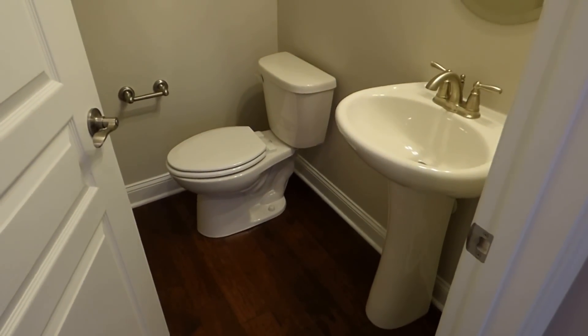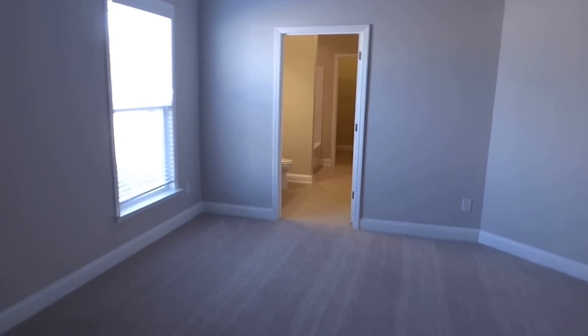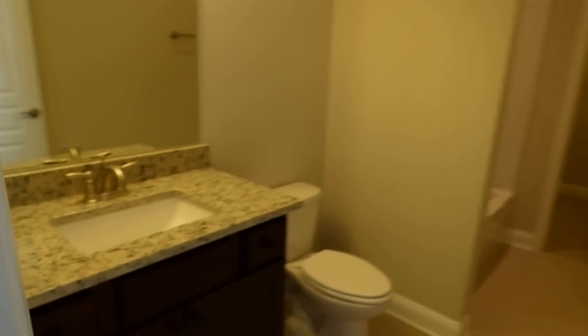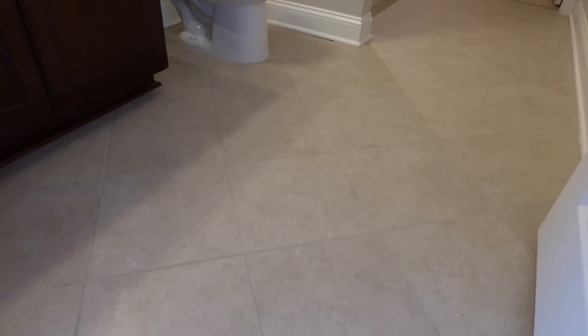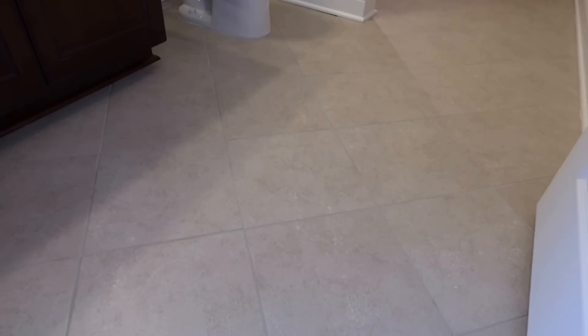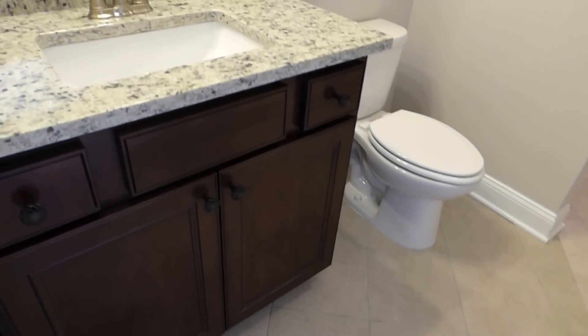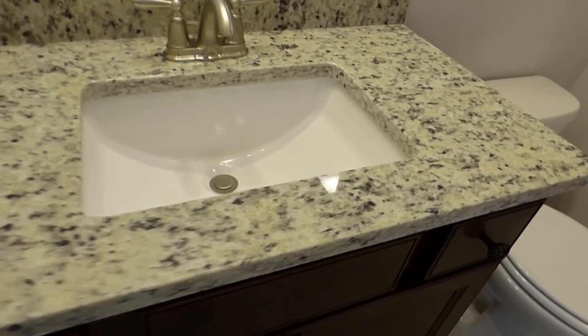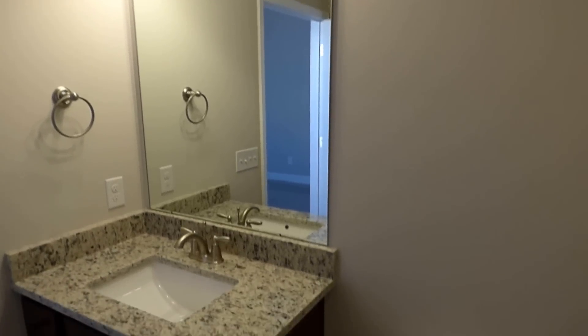The half bath has a pedestal sink — no tub or shower — well placed off the foyer. Then this is the second master bedroom — you could call it a guest bedroom, but it is luxurious in that it has a beautiful private bath. They chose the soft tile color set diagonally, the cabinets, as you would if you were building. The standard feature is typically cultured marble in second bathrooms, but in this case they've gone with granite — really a great luxury choice.